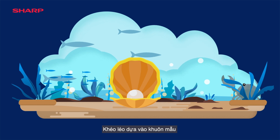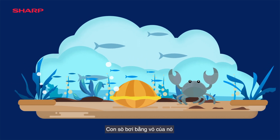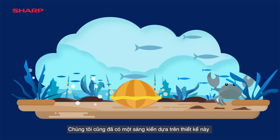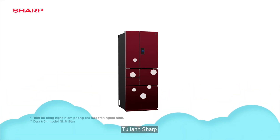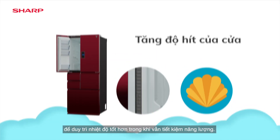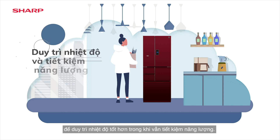Ingeniously patterned, the scallop swims with its shell — its shape is artistic. We had an idea for this design too. Sharp's Refrigerator adopts a jagged edge design to offer better sealing to maintain temperature while saving energy.